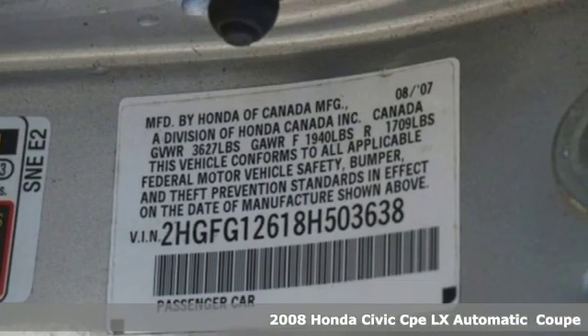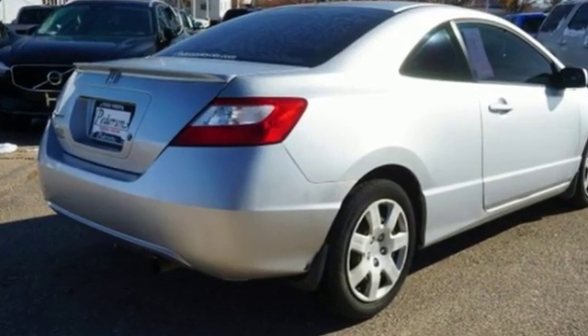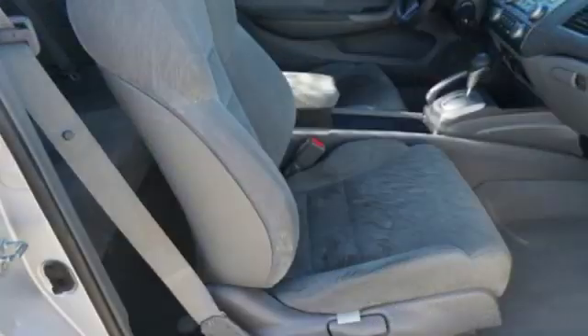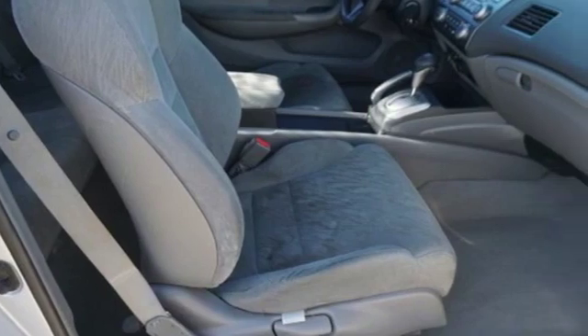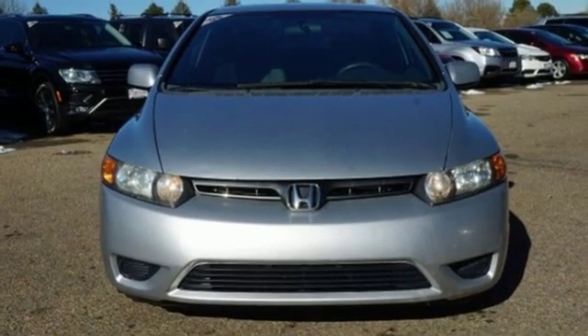It comes with great features you love: auxiliary audio input, power mirrors, manual tilting steering column, power front windows, manual telescoping steering column, automatic transmission, and rear lip spoiler.